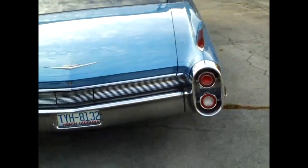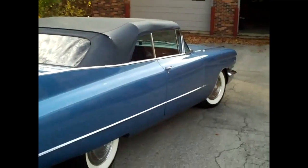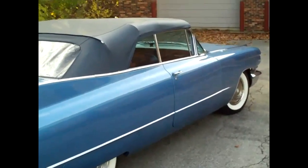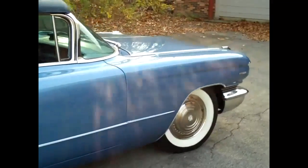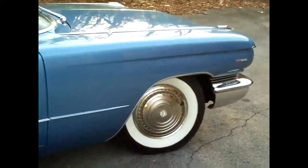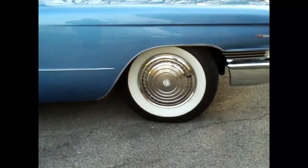They put the tail lights in the bumper, taking them out of the fins. Nice wide white wall tires.